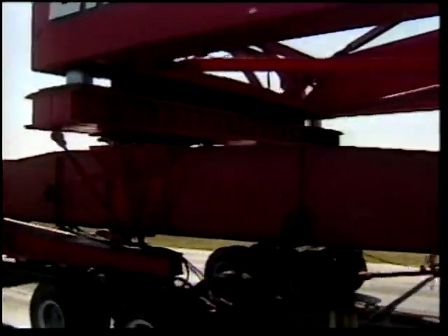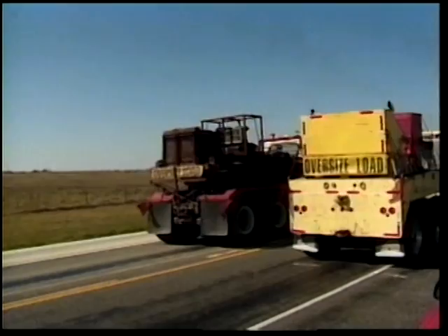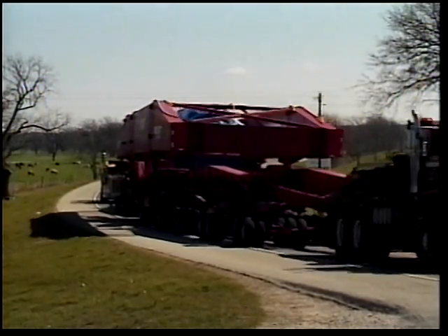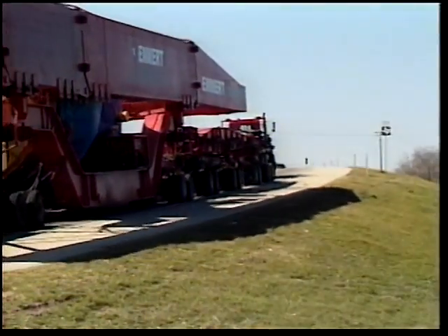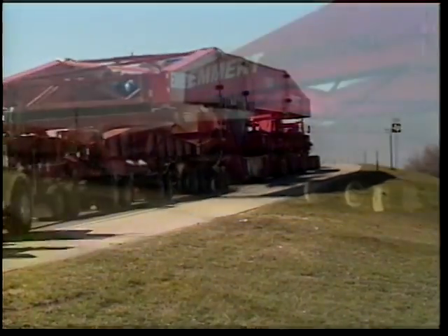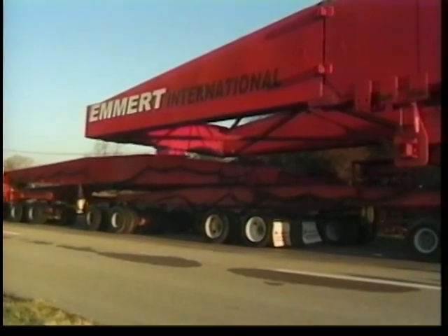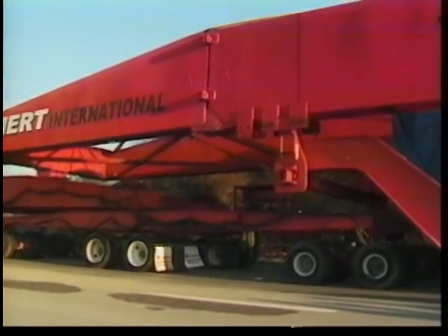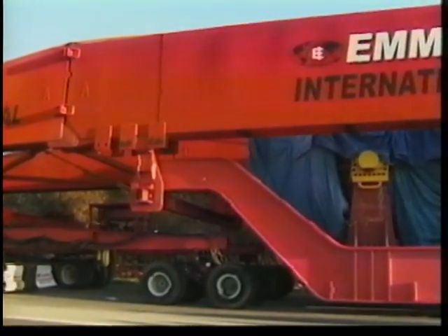Emmert began evaluating transportation concepts by reviewing a trailer system that would accommodate axle loadings and also be able to maneuver through a route from Houston to Granbury. Given the weight of the turbine, it would be difficult to achieve the necessary axle and bridge loadings with conventional trailer systems. Some of Emmert International's existing dolly and beam transport systems were analyzed, but it was apparent that none had the capacity to carry such a load. Engineers determined that existing dolly transport components could be utilized; however, it would require fabrication of new main carrying beams and weight distribution beams to accommodate the weight of the turbine.